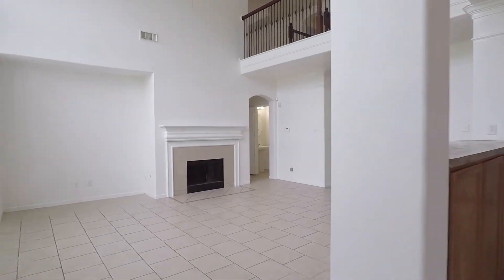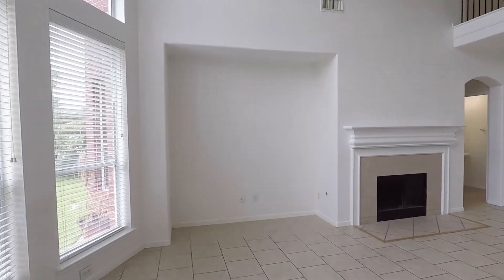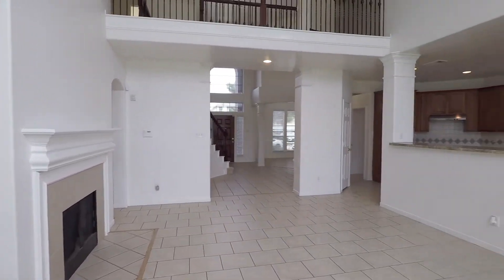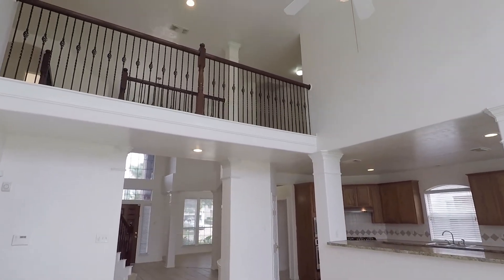Conveniently located by Highway 90, 59, Eldridge and Highway 6. The family room has tall ceilings, and all the windows have 3M solar films for energy conservation.